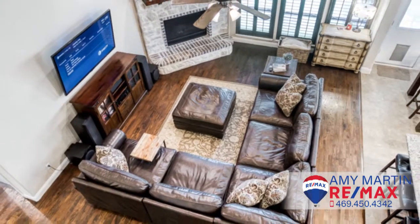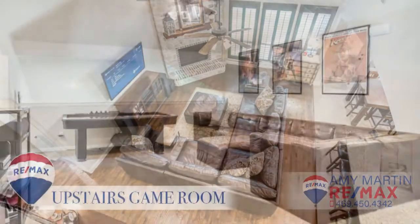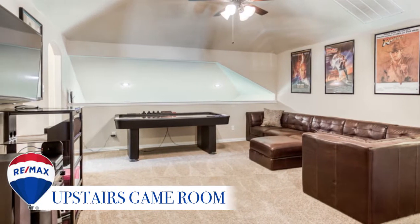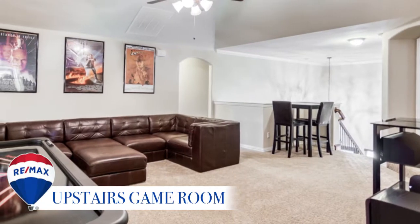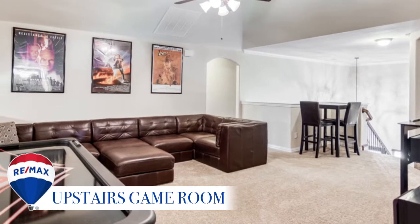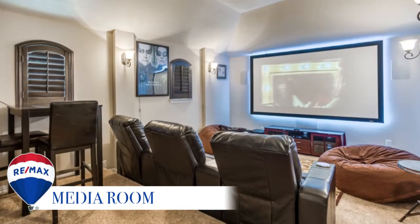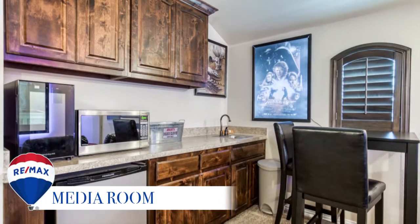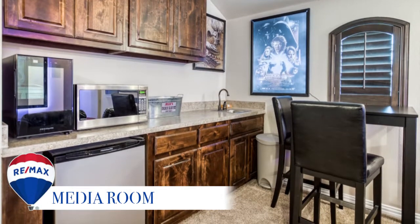This home's incredible features aren't limited to the first floor. Upstairs you will find a Texas-sized game room that can accommodate so many different activities. Off of the game room, find the state-of-the-art media room, featuring stadium seating and plantation shutters to block light, as well as a wet bar which includes a fridge and plenty of space to entertain.